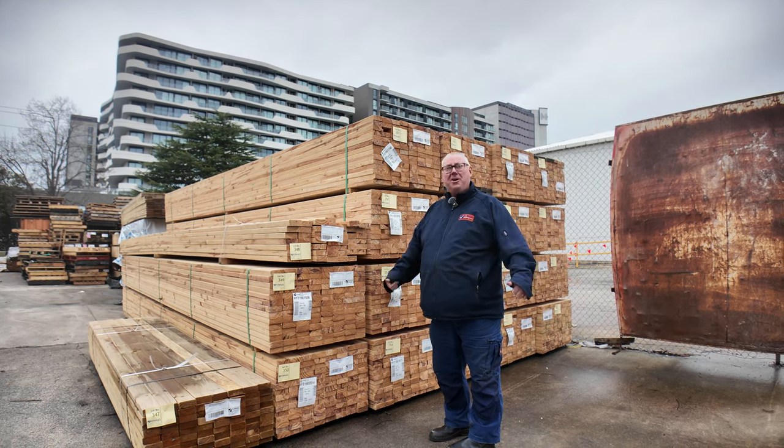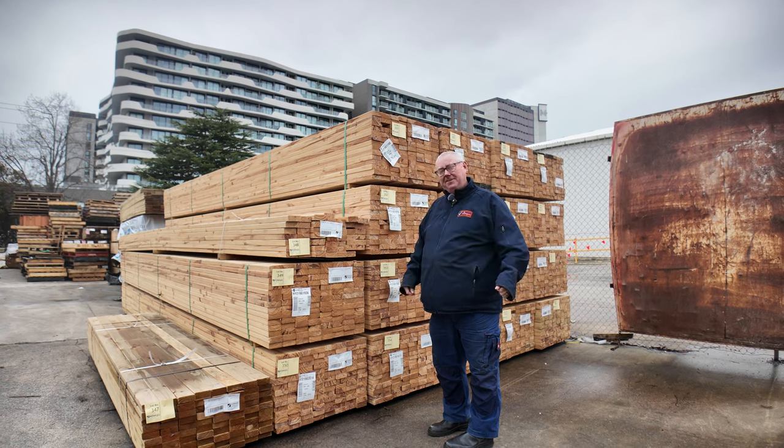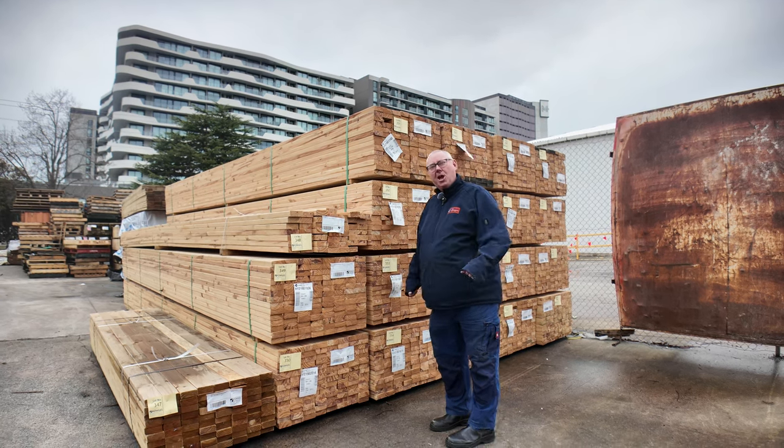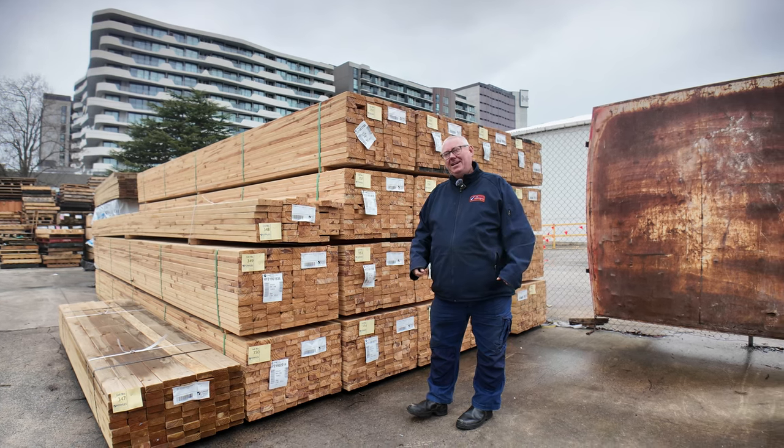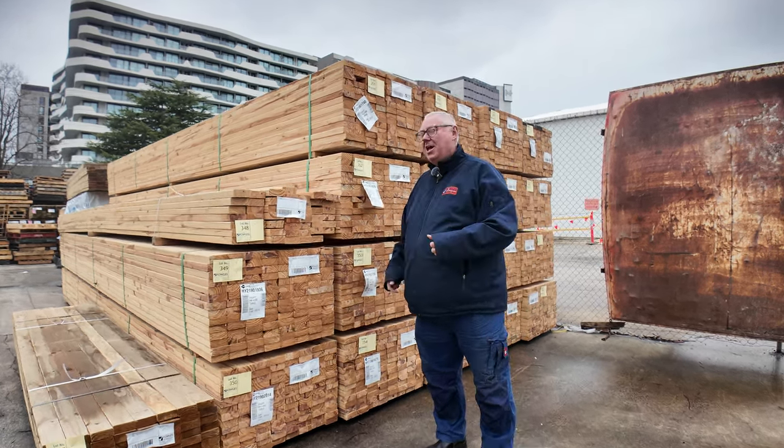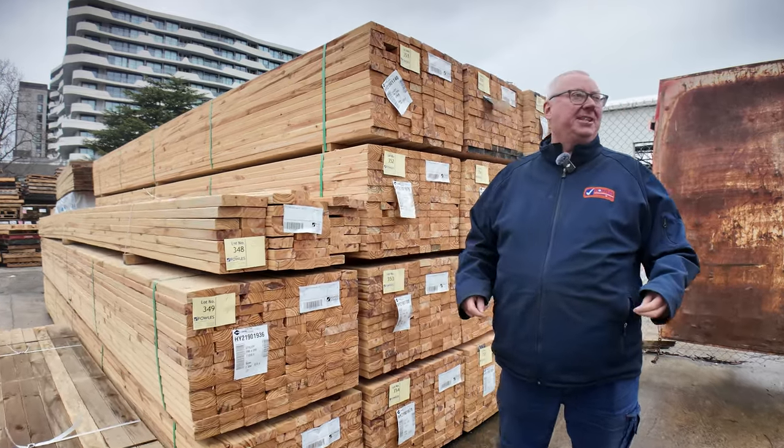Hello! Michael from Fowls here once again for a massive timber auction preview. Tomorrow's auction, Wednesday the 17th of July 2024 at 10am. An absolutely massive auction this week — 1,300 lots to get through.